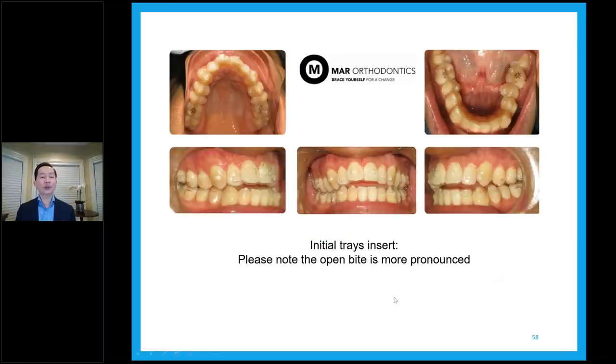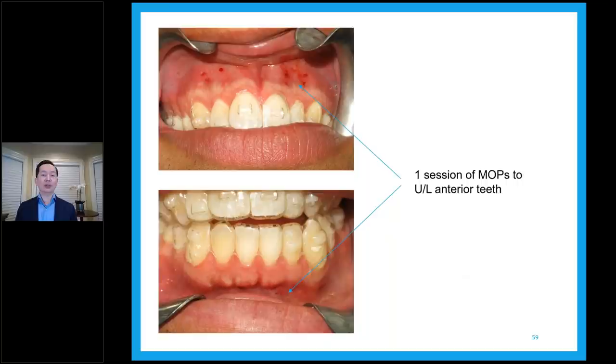The trays are on. This is an open bite case — when you see the patient before the trays, you might not notice the open bite issues. So it's important to diagnose the case ahead of time, because when you put the trays on, the thickness of the tray opens up the bite, but it also shows us that the open bite is there. Arch constriction, crowding, anterior open bite, and midline deviation. For this patient, I recommended one session of MOPS to the upper and lower anterior teeth between 2-2 and 3-3 — mesial-distal on the top between the laterals and mesial to the canines, and the same on the lower, just to try to close the open bite.